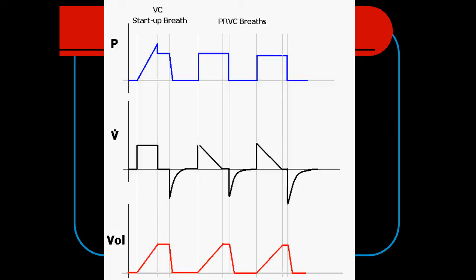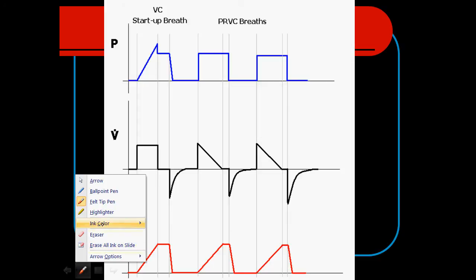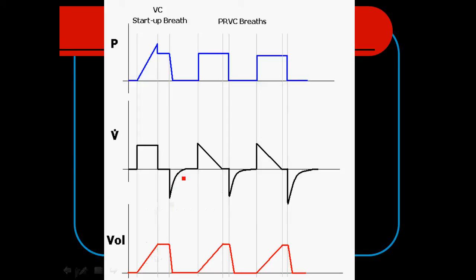One way this mode can work is that the first breath will be a standard volume-controlled breath, and the volume put in initially will be your target volume. It'll find out what plateau pressure is required to achieve that target volume. Once compliance has been calculated — because the ventilator knows the volume and what pressure is required — it can measure compliance. Then every breath after that will be a pressure-controlled breath.